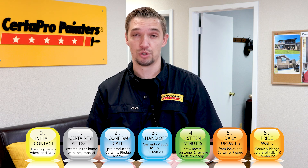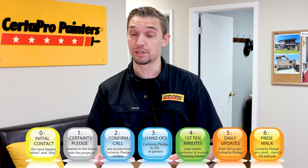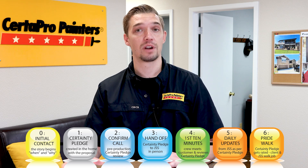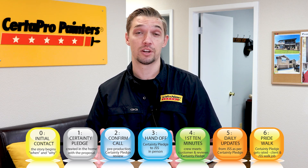We have the handoff, which is where I go over the project with the crew supervisor to make sure everything's clear and nothing gets missed. Then there's the first 10 minutes, which is very important — that's when the crew supervisor goes over the scope of work with the homeowner to make sure everyone's on the same page. This whole process is very redundant for a reason: to make sure that nothing gets missed and everything looks perfect.